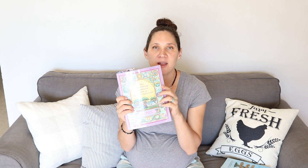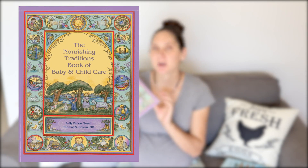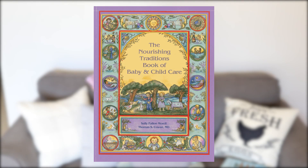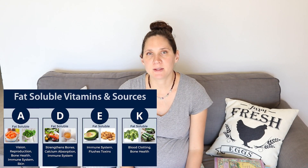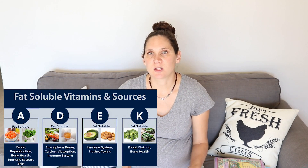A really great book, besides the regular Nourishing Traditions cookbook which I highly recommend, is the Nourishing Traditions Book of Baby and Child Care. It goes over everything you need to know — recommendations on how to eat and what foods to focus on before and during pregnancy. It's a lot of those really nutrient-dense foods I mentioned: animal foods that contain those important fat soluble vitamins A, D, and K, as well as lots of other nutrients.